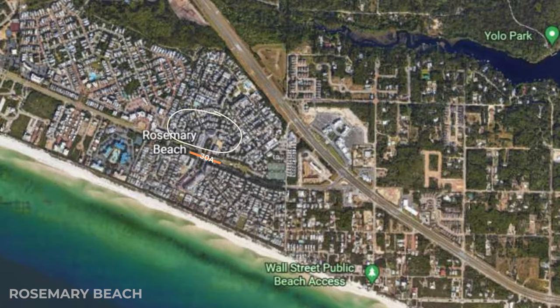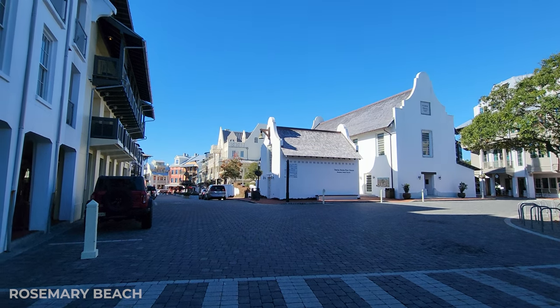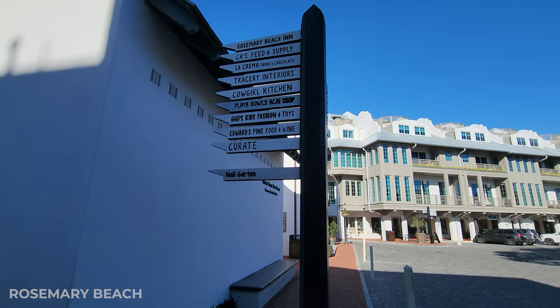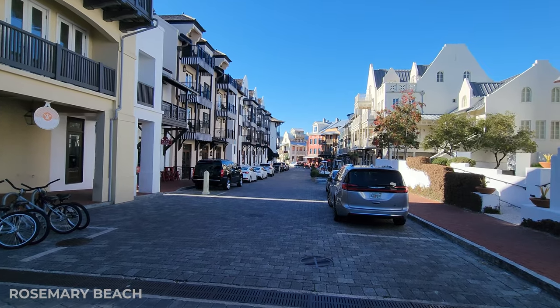Rosemary Beach is separated by 30A so you have the northern side and the southern side. We're actually going to start on the southern side of 30A. I love Rosemary Beach — they have this beautiful downtown area with these old-looking buildings for the city hall and for the post office. It feels like you're in a European town. I love strolling down here.